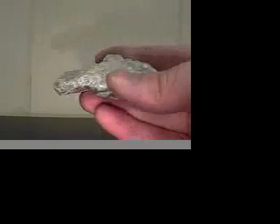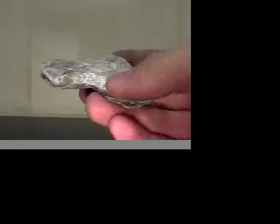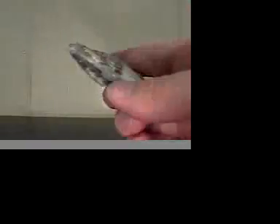The first one is talc. Talc does show cleavage, although some of these are tough to see because they weather quickly. It has a hardness of 1. It is a silvery white in color, and it leaves a white streak on a piece of ceramic. This is talc.